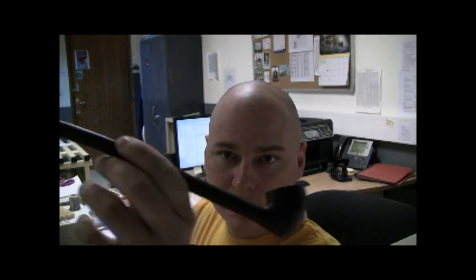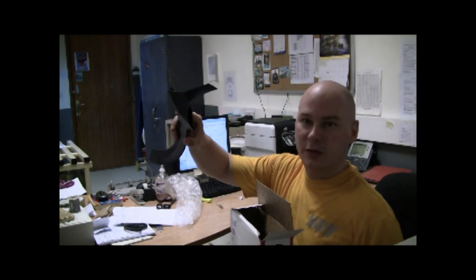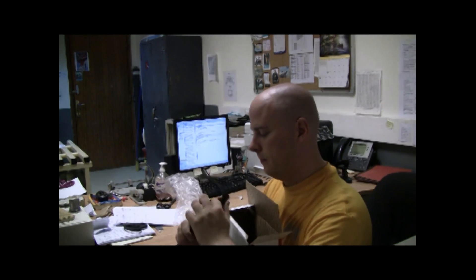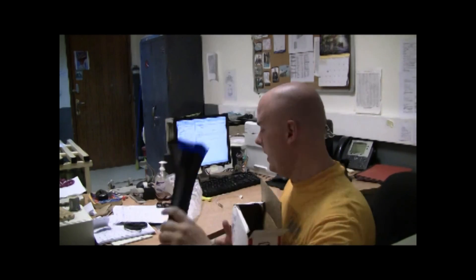There's really not enough flight. I'll get some close-ups of it later. Came with a leather sheath. There's that.